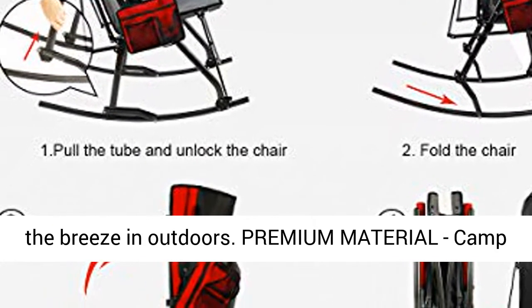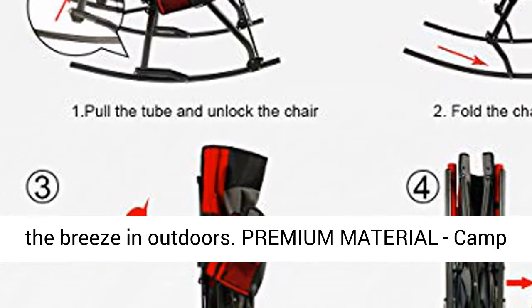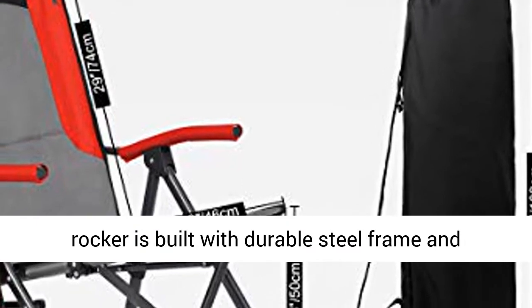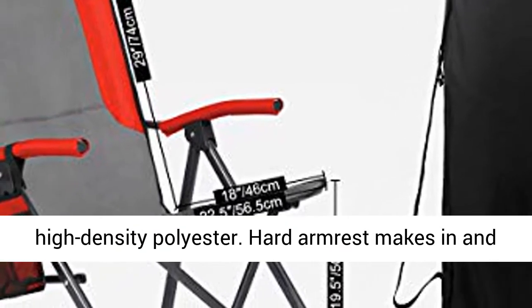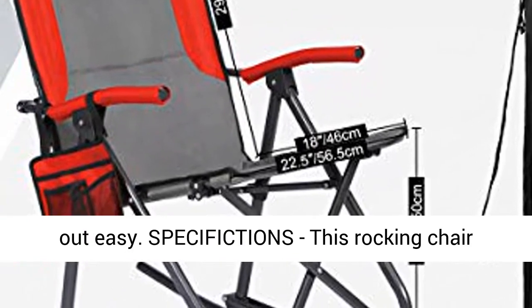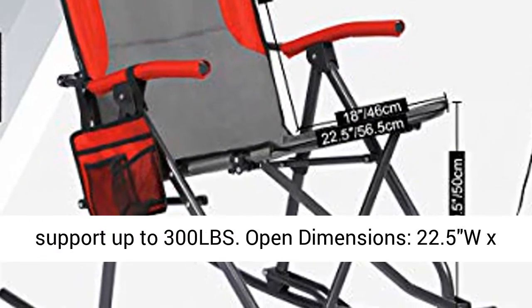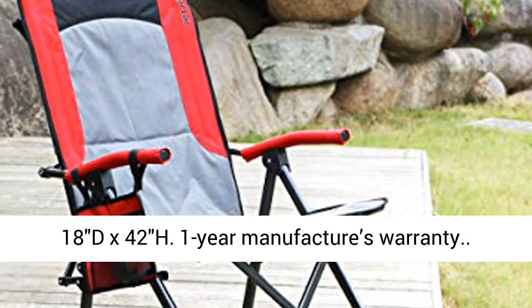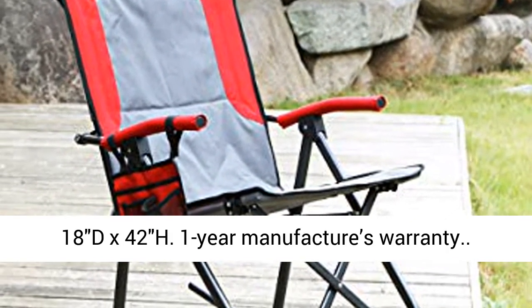Premium material — the camp rocker is built with a durable steel frame and high-density polyester. Hard armrest makes getting in and out easy. Specifications: this rocking chair supports up to 300 lbs, open dimensions 22.5W x 18D x 42H, with a 1-year manufacturer's warranty.